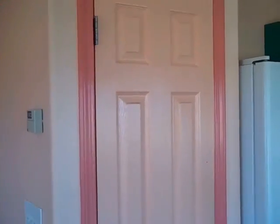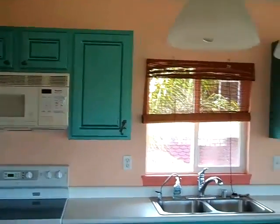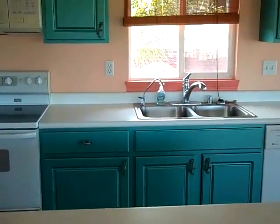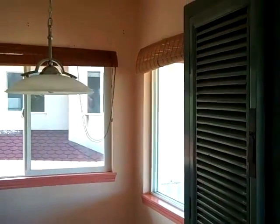That's downstairs. Let's go take a look at the upstairs. If you liked the pink downstairs, you're gonna love this blue hue upstairs. Here we are in the kitchen — the cabinets are kind of a metallic-looking blue.